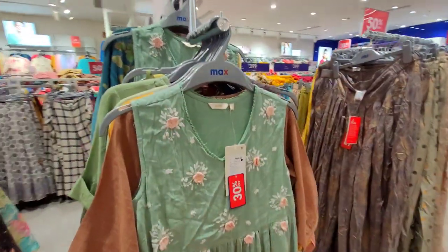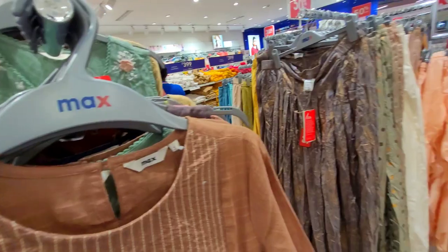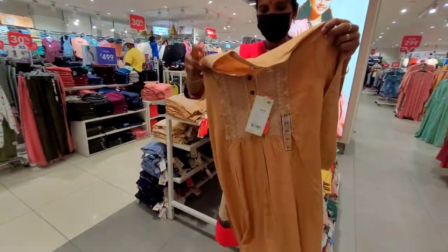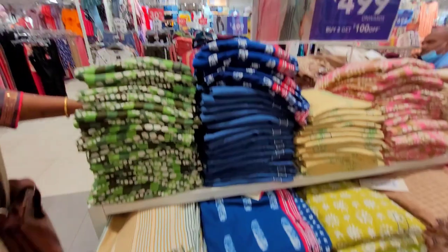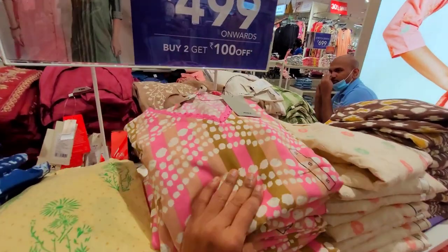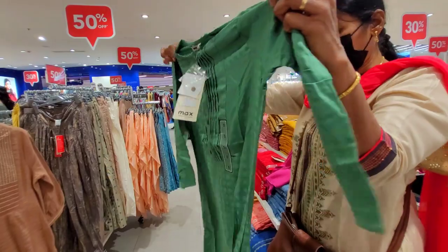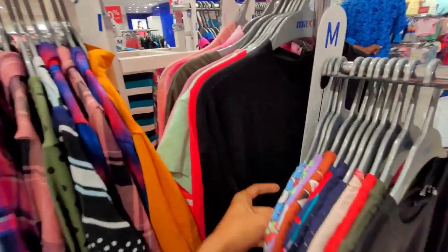If you look at the material, it's rayon and soft cotton. So let's take it to the top line. For the Western World Collection, you can see the casual tops here. The price range is ₹200 to ₹500.